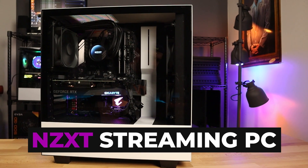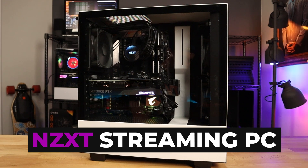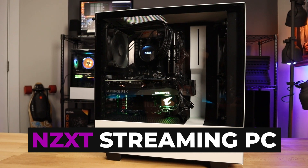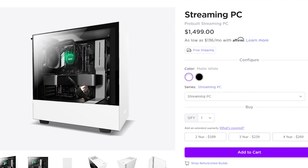One of the most popular pre-built PCs on the market is the streaming PC from NZXT. It's a pre-build, a lot of gamers love it, streamers love it, and for very good reason. It comes with a 5600X processor, 16 gigs of RAM, and the very popular RTX 3070, and all of this built for you for $1,500.